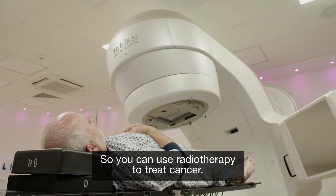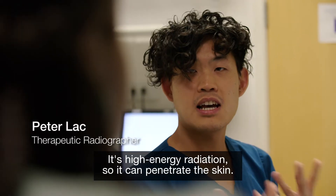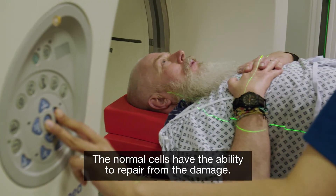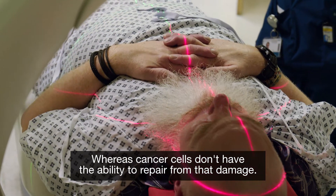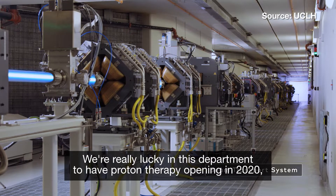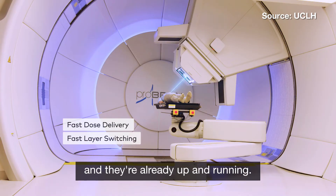So you can use radiotherapy to treat cancer — can you tell me how that works? It's high energy radiation so it can penetrate the skin. The radiation that we give is absorbed by the body. The normal cells have the ability to repair from the damage, whereas cancer cells don't have that ability. We're really lucky in this department to have proton therapy opening in 2020, and the Christie's in Manchester already have it and they're up and running.